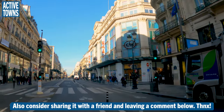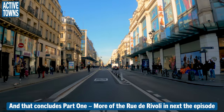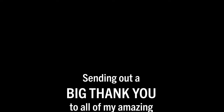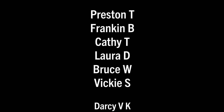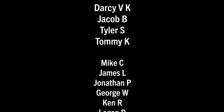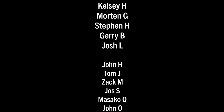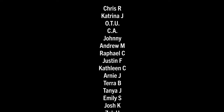There you go — that's where a car should go, on the backs of trucks, towed away. Here we go, down the Rue de Rivoli. And again, sending a huge thank-you out to all my Active Towns ambassadors supporting the channel on Patreon, Buy Me a Coffee, YouTube Super Thanks, as well as making contributions to the nonprofit and purchasing things from the Active Towns store. Every little bit adds up and it's much appreciated — thank you all so much.